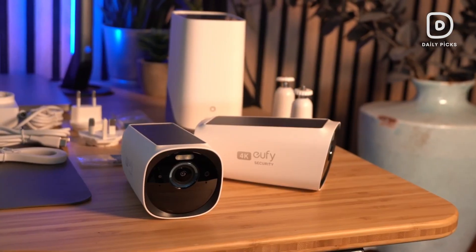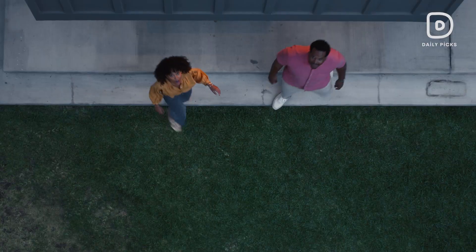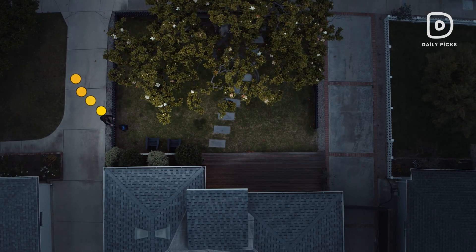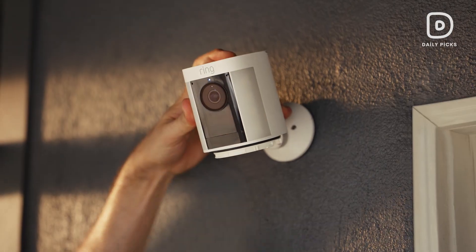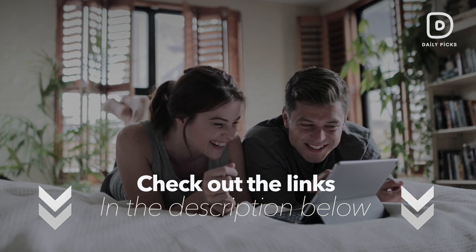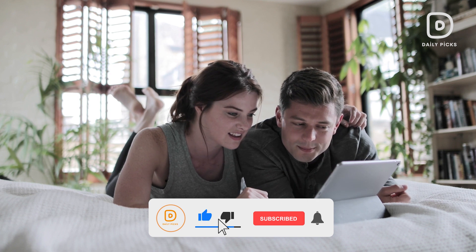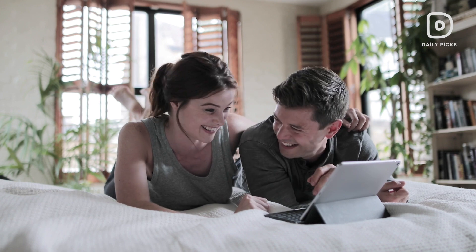And here we come to the end of this video, giving you guys the top 5 best outdoor security cameras currently available on the market. Whether you're looking for a budget-friendly option or a premium model with advanced features, there's an outdoor security camera on this list for you. Investing in an outdoor security camera enhances your home's protection, providing a reliable and robust security solution for peace of mind. All links to the products mentioned are in the description below. If you found this review helpful, make sure to leave a thumbs up and a comment to support our channel, and stay tuned to Daily Picks for all buying guides and reviews. Until next time, bye for now.